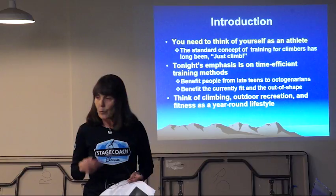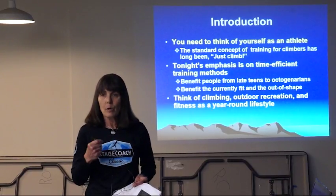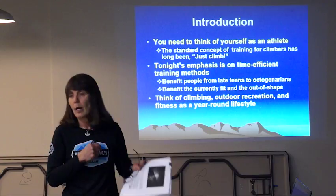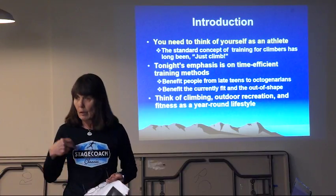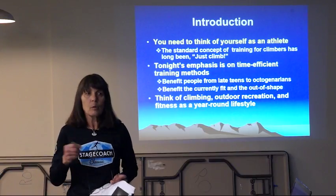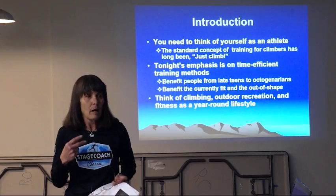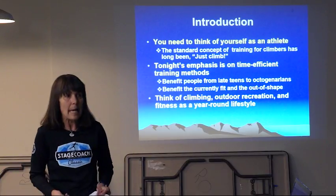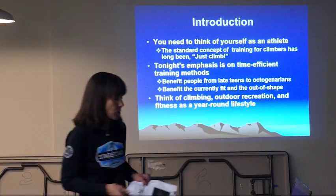One of the things that really excites me about training — not just because I'm a competitor, but also for my lifestyle — is that I love the outdoors. I love climbing, backpacking, and skiing. If you continue to work on your fitness level, then decades from now you'll still be able to enjoy all of these activities continuously. The idea behind what I want to talk about tonight is not only to get you ready for climbing now, but to give you something you can use for the rest of your life to continue enjoying what you enjoy doing.